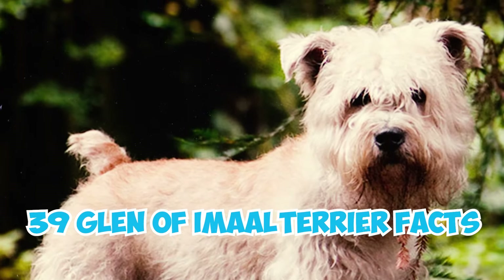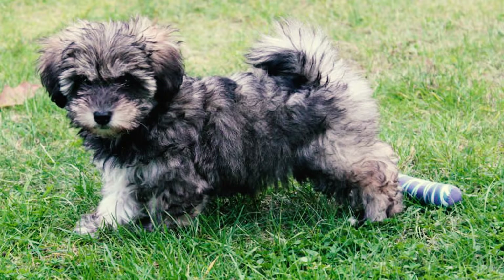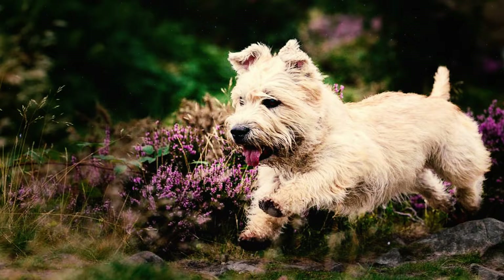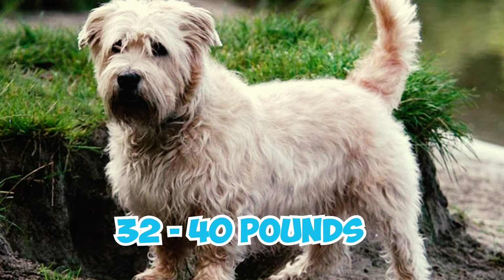39 Glen of Imaal Terrier Facts Every Owner Should Know. Number 1: With strength and independence as their hallmarks, the Glen of Imaal Terrier, affectionately called Glens, is a medium-sized breed. They usually stand between 12.5 to 14 inches tall and weigh approximately 32 to 40 pounds.